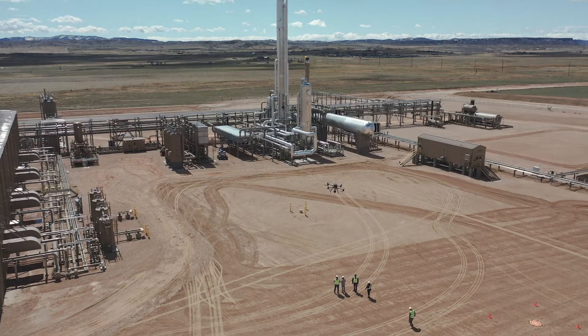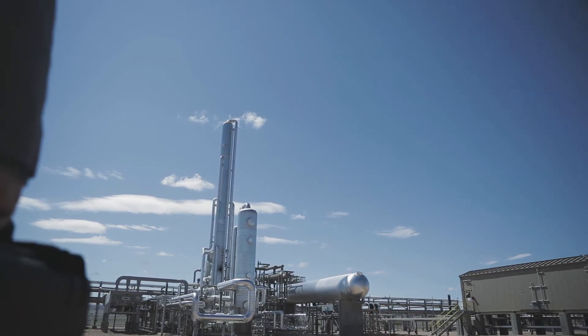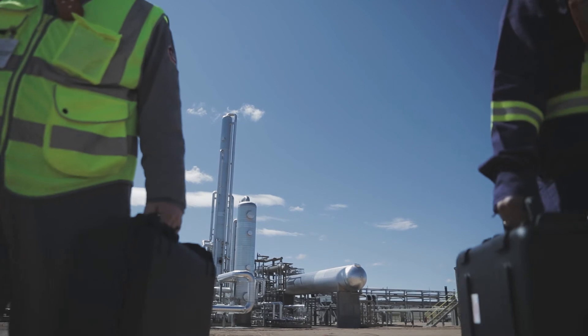Discover this new technology that can be used in many industries. Let us show you the way to organic, safety, and success.